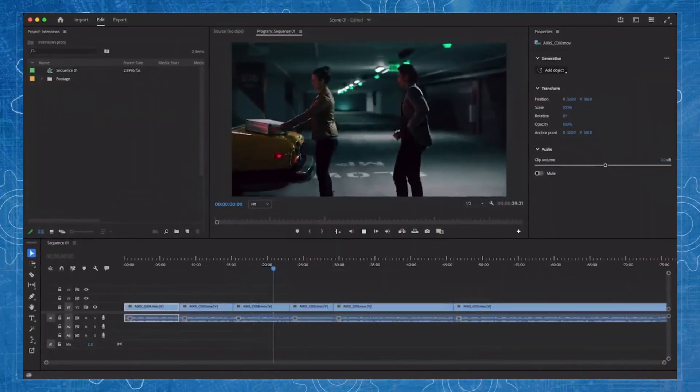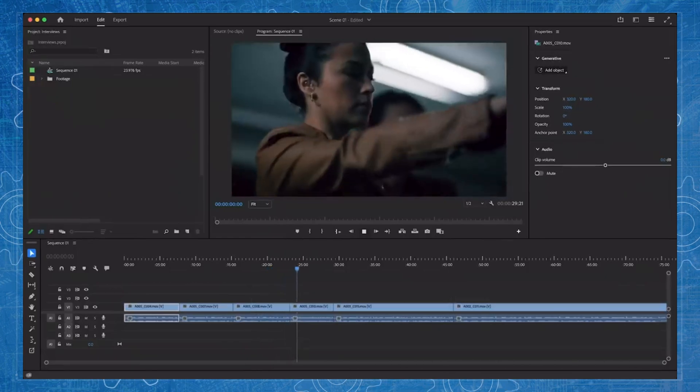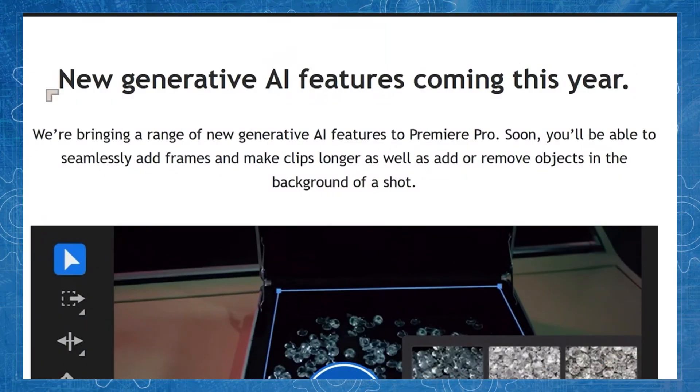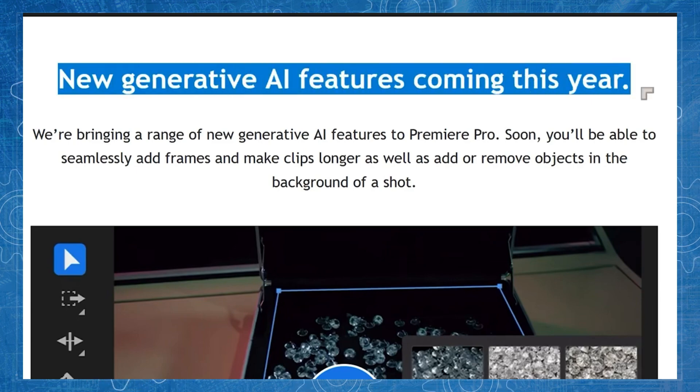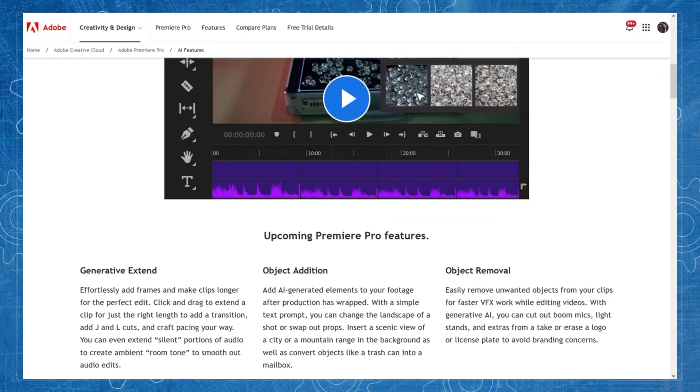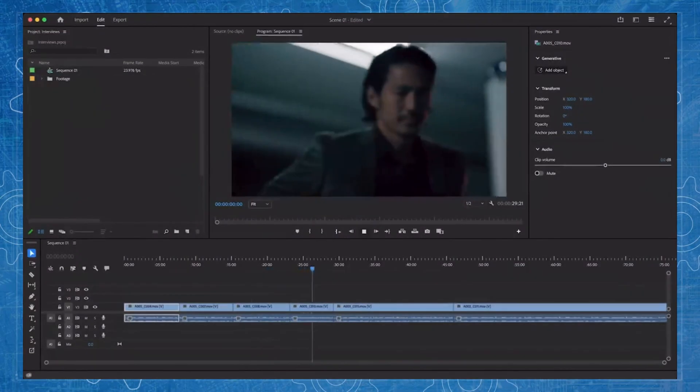Video editors are going to love this. Adobe is transforming Premiere Pro by integrating cutting-edge AI tools from OpenAI and Pika Labs, including direct access to Sora. In a bold move to stay ahead in the rapidly evolving tech landscape, Adobe is embracing AI to enhance Premiere Pro.